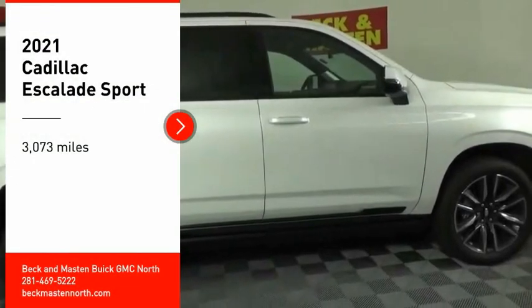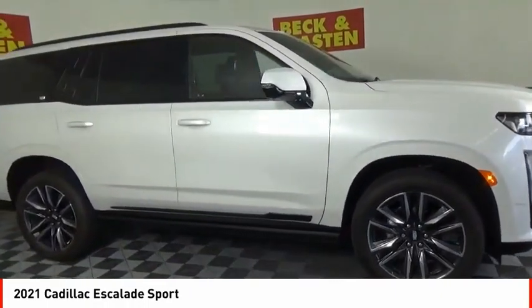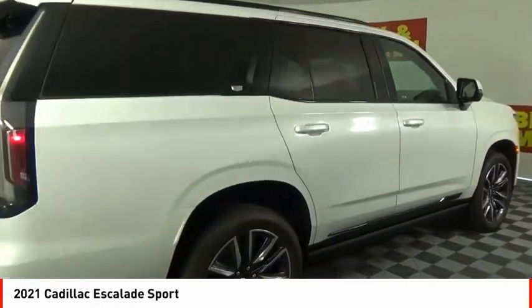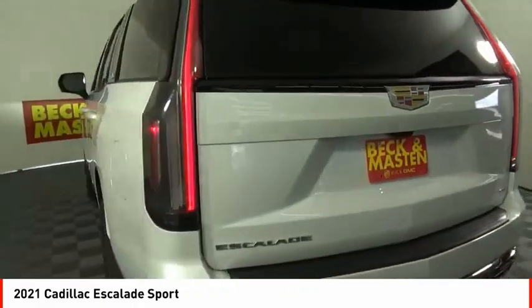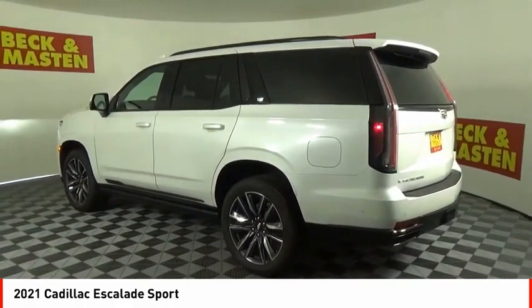Stop by and take a look at the 2021 Escalade. A full-size luxury SUV, the Cadillac Escalade stands for A-list style. Thrilling yet effortless performance combined with advanced luxury and technology that's on the leading edge of the industry makes the Escalade an easy choice.